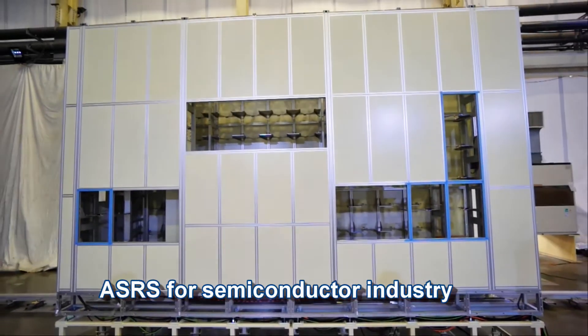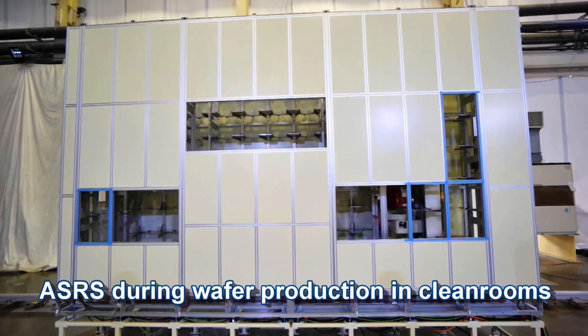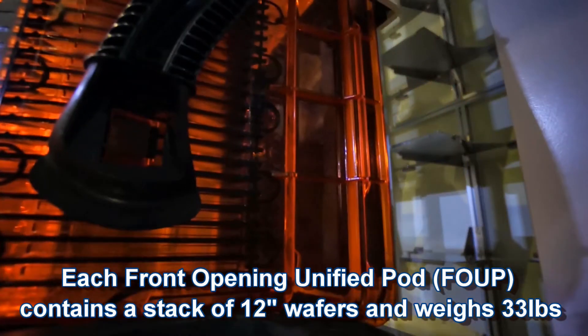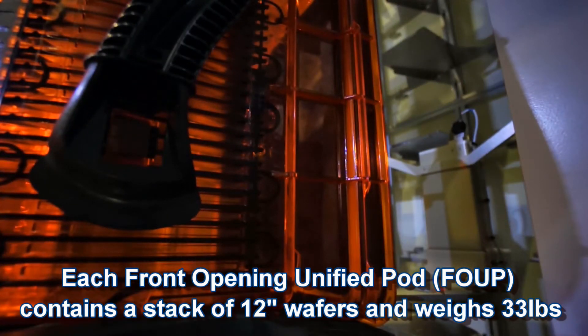ASRS for the semiconductor industry, used during wafer production in clean rooms. Each front opening unified pod (FOUP) contains a stack of 12-inch wafers and weighs 33 pounds.